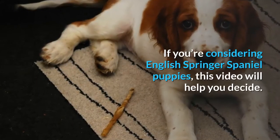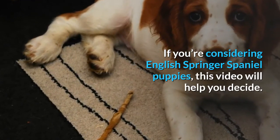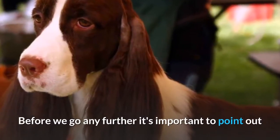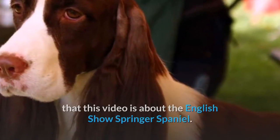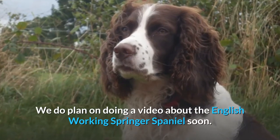If you're considering English Springer Spaniel puppies, this video will help you decide whether this is the best dog for you and your family. It's important to point out that this video is about the English show Springer Spaniel — we do plan on doing a video about the English working Springer Spaniel soon.